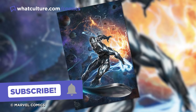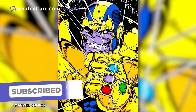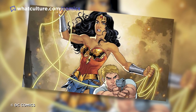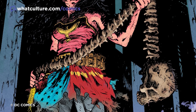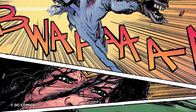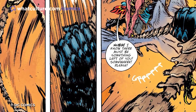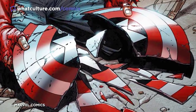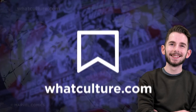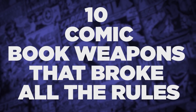Where would the Silver Surfer be without his cosmic surfboard? Thanos without his infinity gauntlet? Or Wonder Woman with the — checks notes — spine and skull of Superman wrapped around the Lasso of Truth? Once you've seen the Princess of the Amazons wielding the spinal column of her former ally to take down mutant monsters in a post-apocalyptic future, every other weapon sort of pales in comparison. I'm Ewan, you're watching WhatCulture Comics, and here are 10 comic book weapons that broke all the rules.